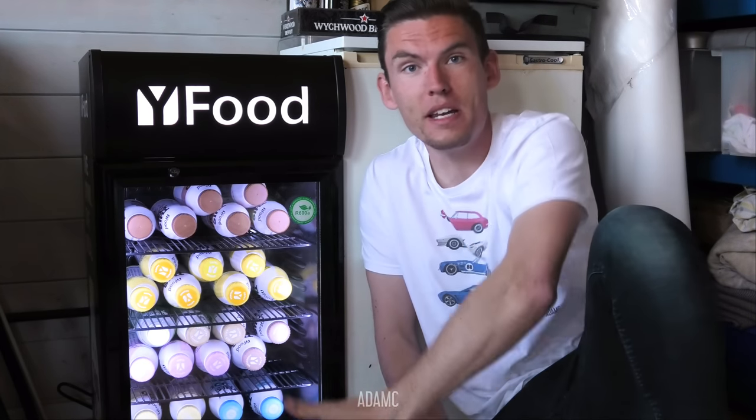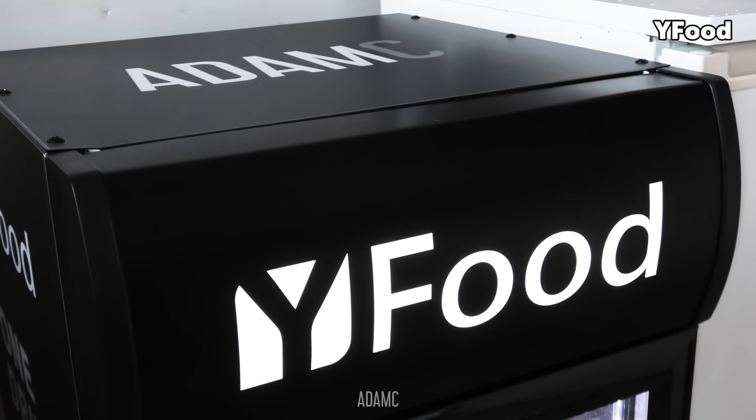Hi ladies and welcome to my man cave! Or should I call it my gender fluid cave? And my new Waifood mini fridge that you can win! Today I'm heading to the first modified car show of the year and Waifood has sponsored this video to give you the chance to win one of these!